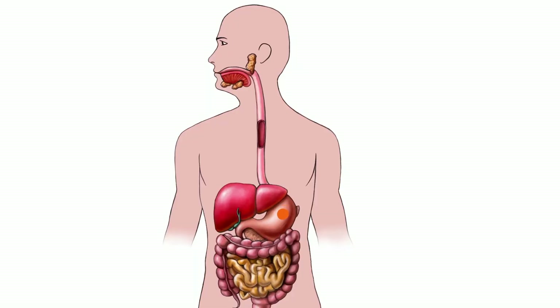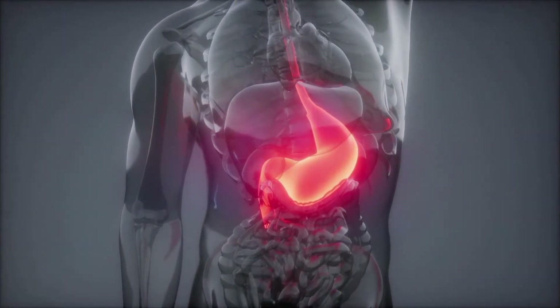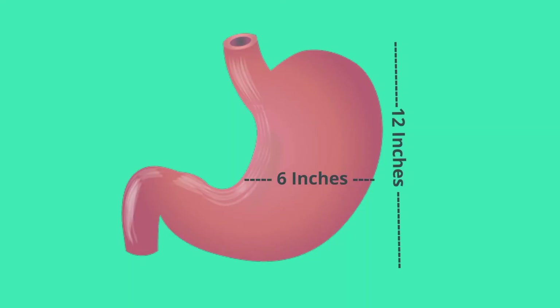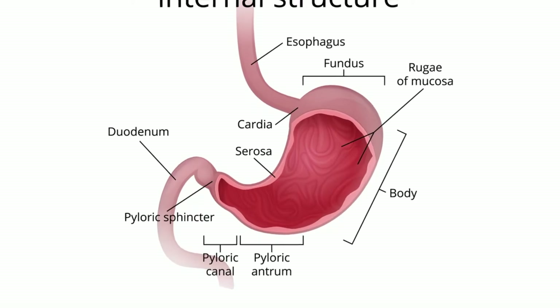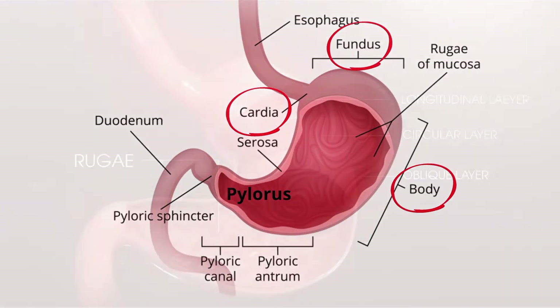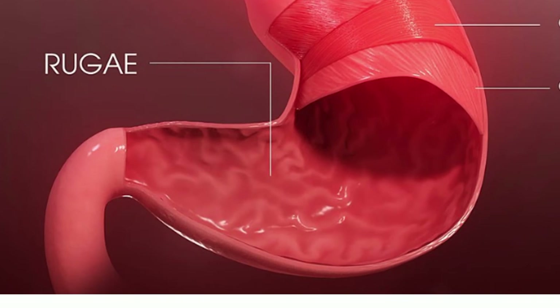From the esophagus, the bolus now moves into the stomach. The stomach is a sac-like organ located under the rib cage, extending into the middle of your body. Your stomach is about 12 inches long and 6 inches wide and can hold about a quart of food, or just shy of a liter. Your stomach has four main sections: the cardia, found near the esophagus; the fundus, a dome-shaped section at the top; the body, which is the largest section; and the pylorus, a funnel-shaped section that connects the stomach to the small intestines. The inside of your stomach contains thousands of folds called rugae, which increase the surface area and help the stomach expand, kind of like the folds of a bellows allowing it to open and shut.